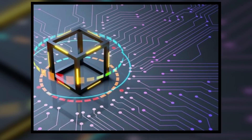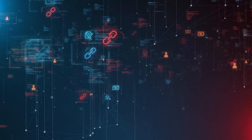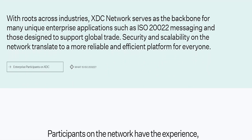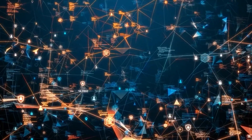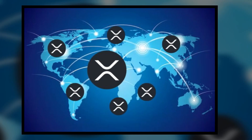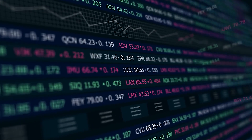With the ability to process over 2,000 transactions per second, XDC is designed to handle large-scale enterprise operations. XDC is also fully compliant with ISO 222 Financial Messaging Standards, making it an ideal fit for financial institutions. The blend of speed, low cost, and scalability makes XDC Network a compelling choice for businesses looking to integrate blockchain into their operations.